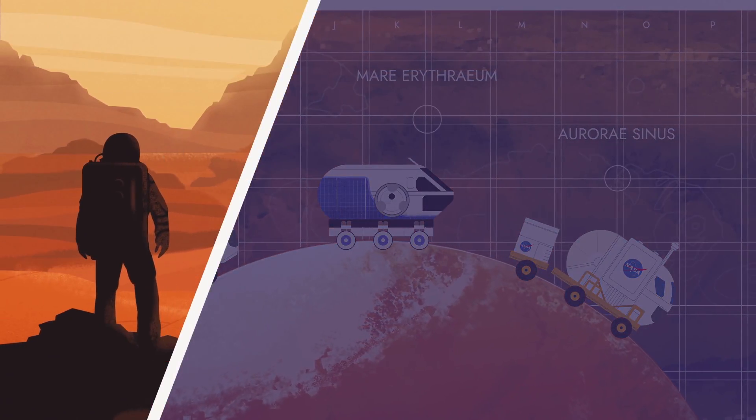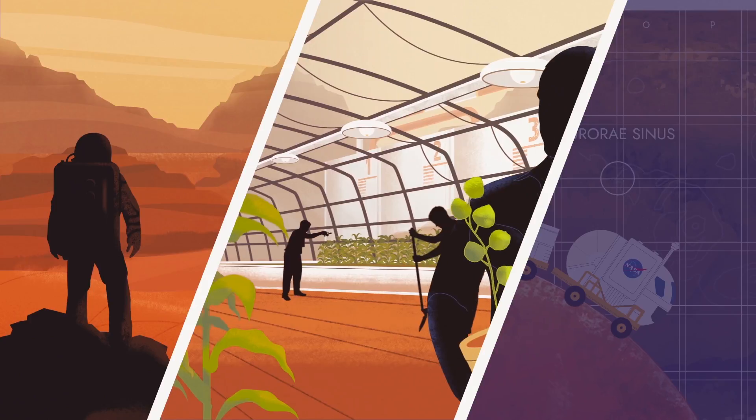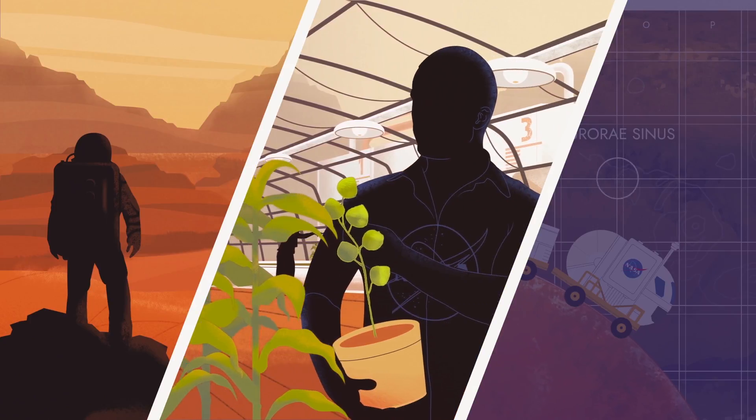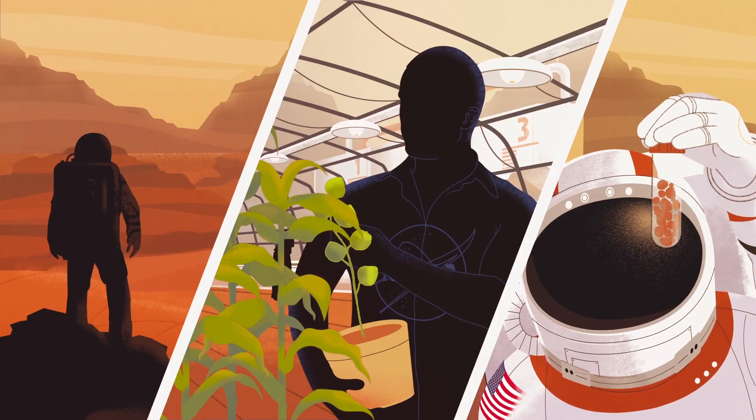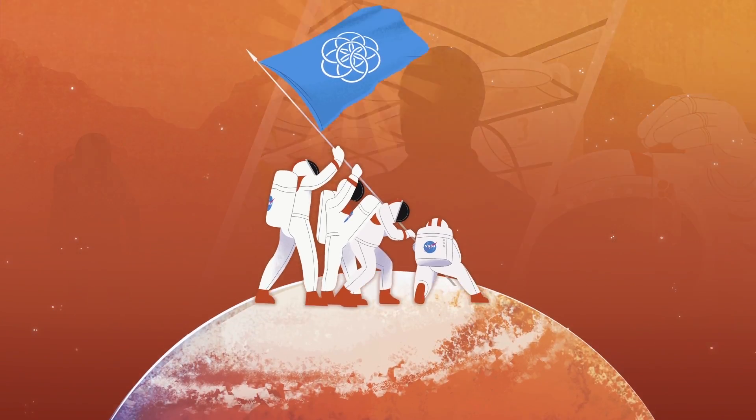Whether it's to investigate the environment, to explore possibilities for building a society on Mars, or to search for signs of extraterrestrial life, the opportunities on Mars are endless.